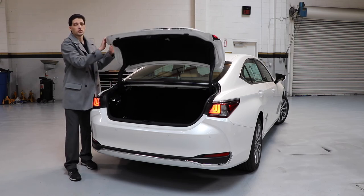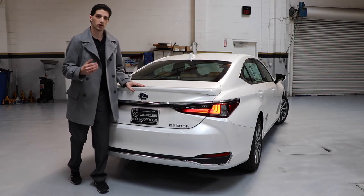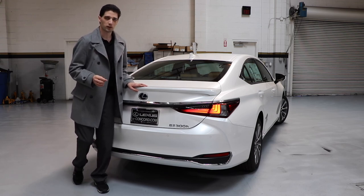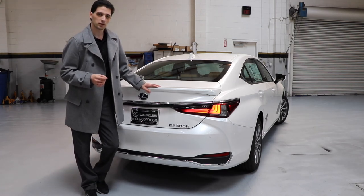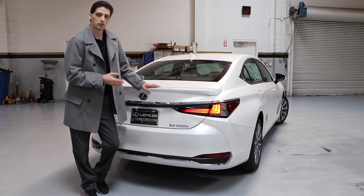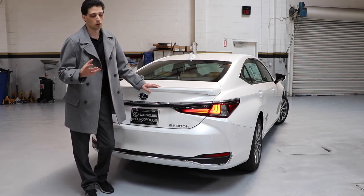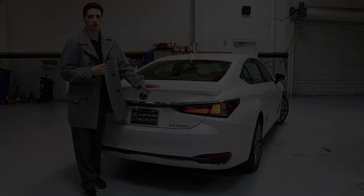If anybody has any questions about the ES Hybrid, please let us know in the comments below — whether it be on YouTube, Instagram, Facebook, Twitter, or TikTok, we cover all the social media platforms. This is the 2021 Lexus ES Hybrid. Thank you for watching — we appreciate your time. Check out the 2021 ES on our website, LexusofConcord.com. Give us a call, or if you have any questions, please let us know in the comments below. Thank you for your time — experience is amazing.